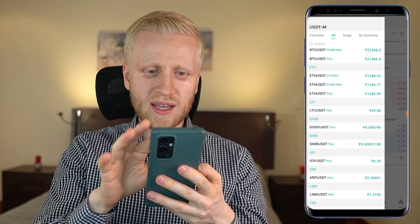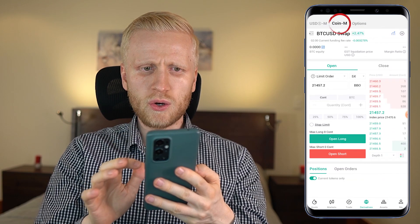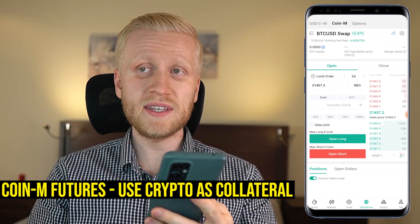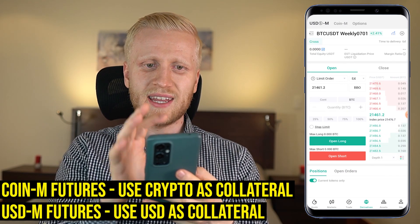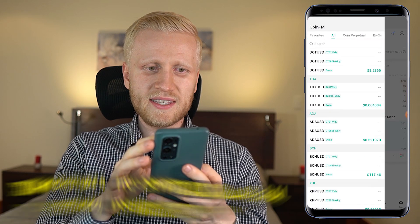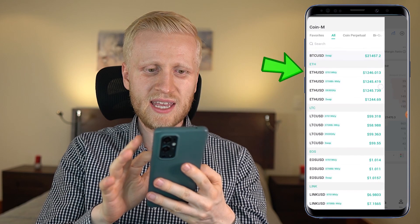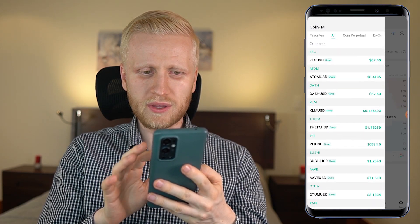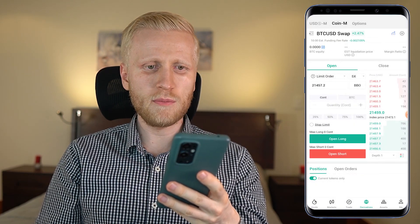With Coin futures, you use cryptocurrencies such as Bitcoin as your collateral. With USD futures, you use USDT as your collateral. You can choose from BTC, Ethereum, LTC, and many other cryptocurrencies as your collateral — there are many different trading pairs. Huobi obviously provides you the freedom of money.